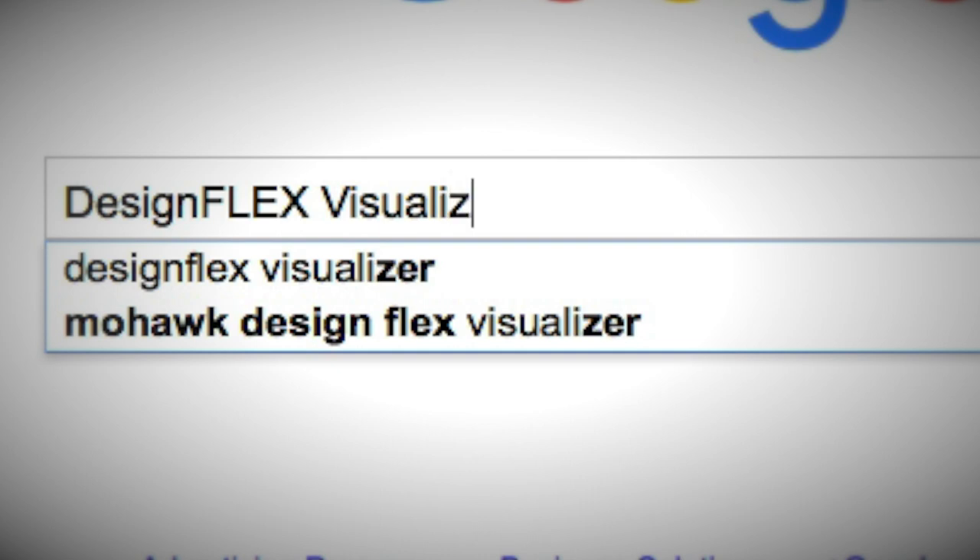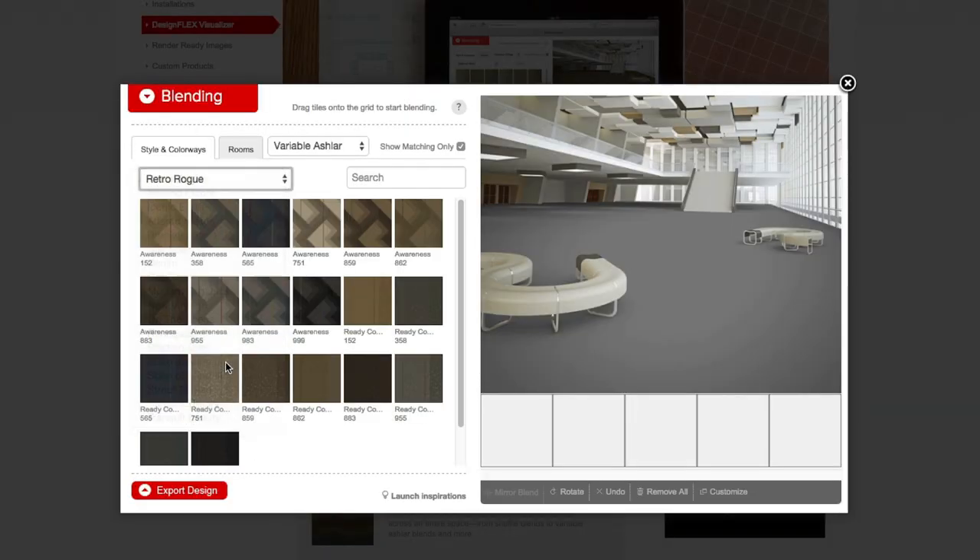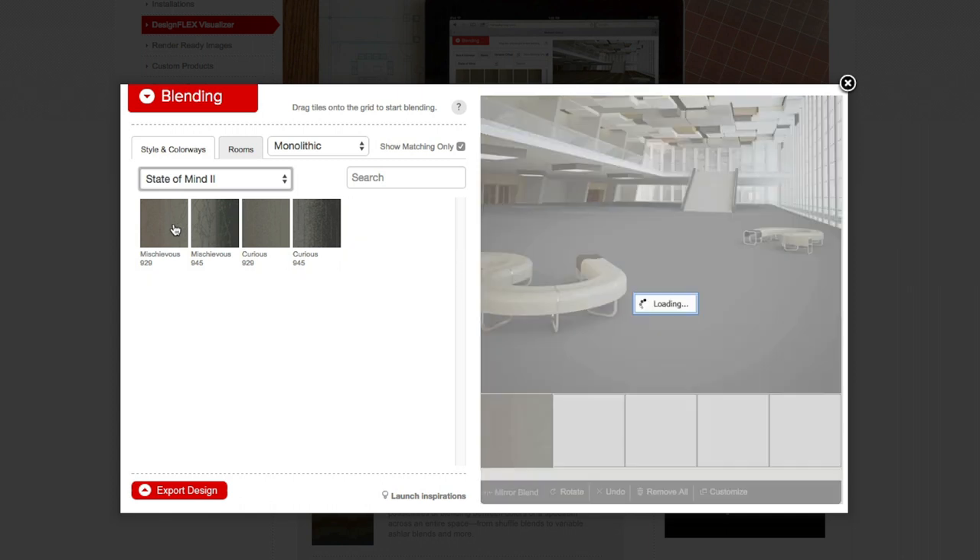When we first launched the DesignFlex Visualizer, we saw a need with a new product called the State of Mind. This product collection gave the user the ability to blend the product across a space, and we knew that showing one sample wouldn't do that justice. We had to have a virtual tool that would allow them to do that in real time.